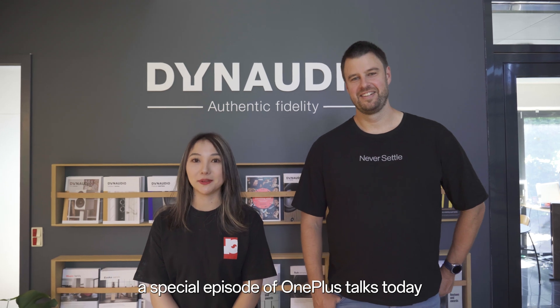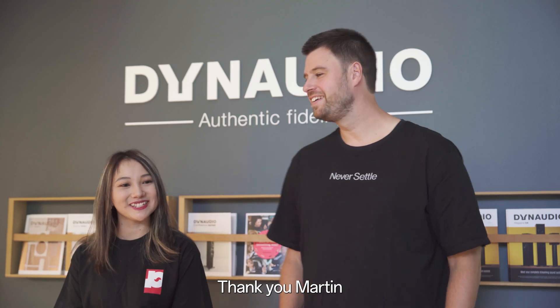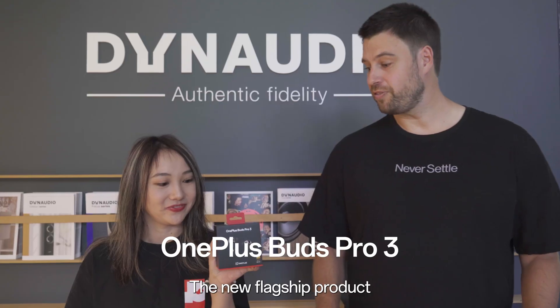Hello everyone, thank you for tuning in to a special episode of OnePlus Talks. Today I'm Crystal from the OnePlus Community Team, and here we have Martin. My name is Martin, I'm working here as a Product Training Manager for OnePlus Europe. We are here today to celebrate the global launch of our latest flagship true wireless stereo of the year — the OnePlus Buds Pro 3.